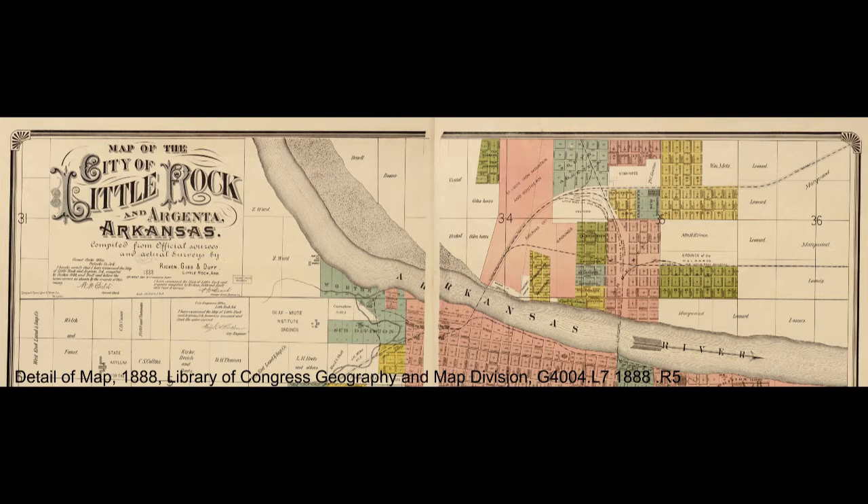During this time, a lot of people say the name Dogtown was first created in reference to North Little Rock, which kind of referenced the working class and their poor behavior.